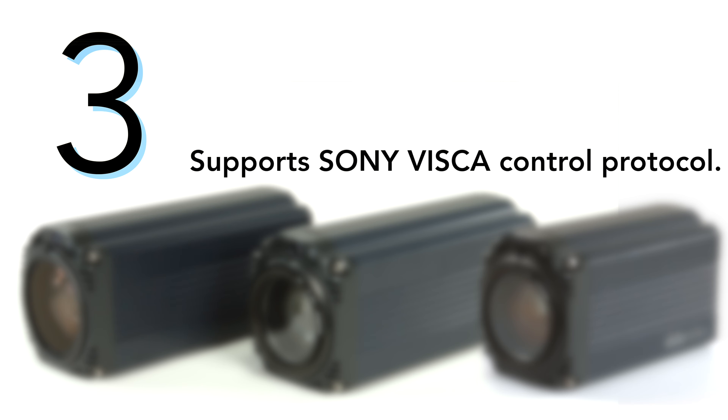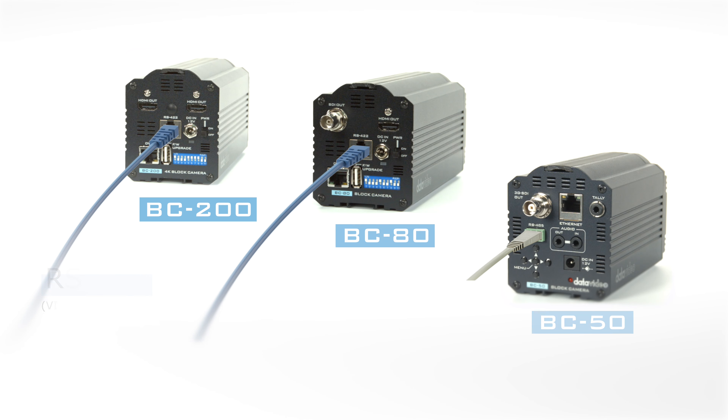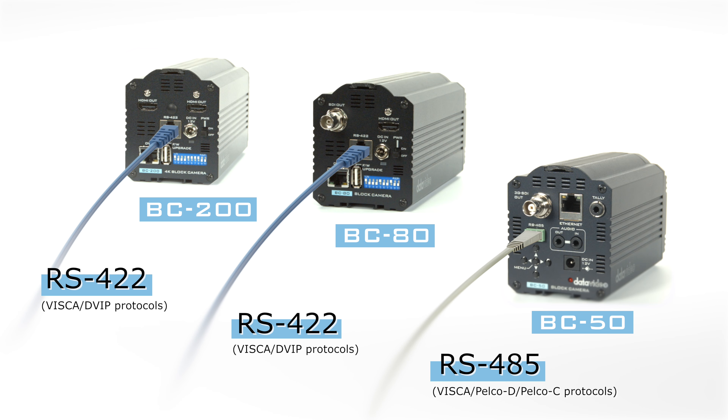Number three: supports Sony VISCA control protocol. The BC series supports Sony VISCA protocol, allowing the camera to be controlled remotely.